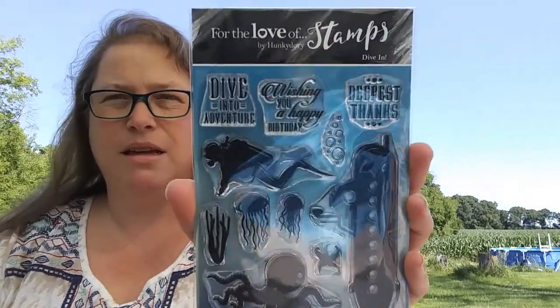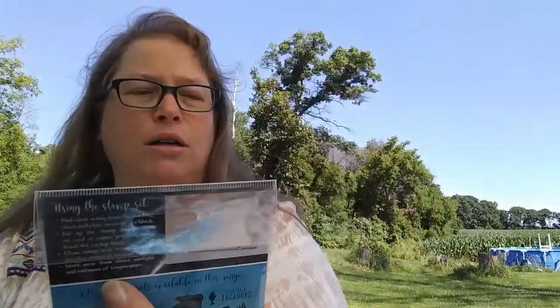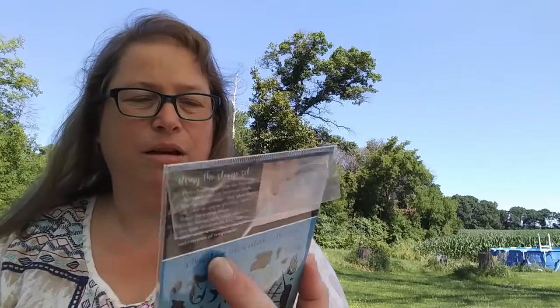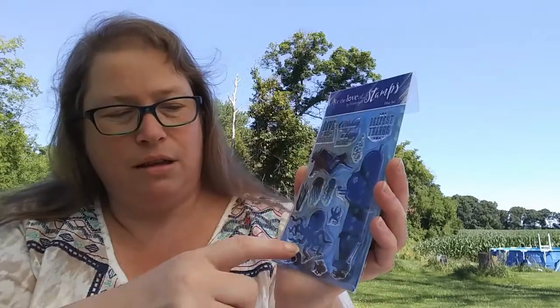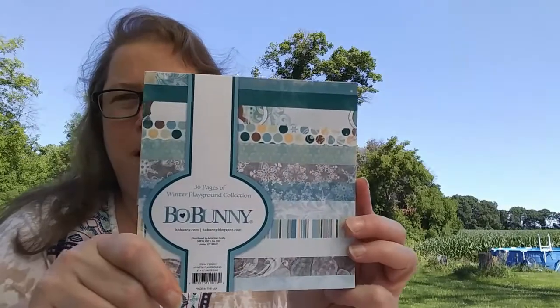I love this one — my husband was in the Navy and was a sub guy. They had this in their sale category and I just thought it was awesome: 'dive into adventure,' 'wishing you a happy birthday,' 'deepest thanks.' I love the diver and all the ocean stuff, and yeah I like the submarine a lot. Then I got a paper pack — Bow Bunny Winter Playground collection. I'm going to muscle it open since I don't have scissors out here.